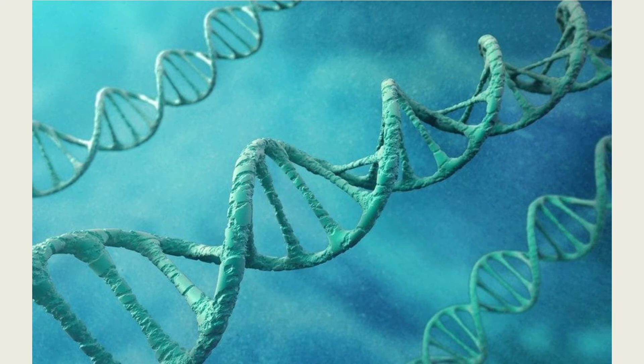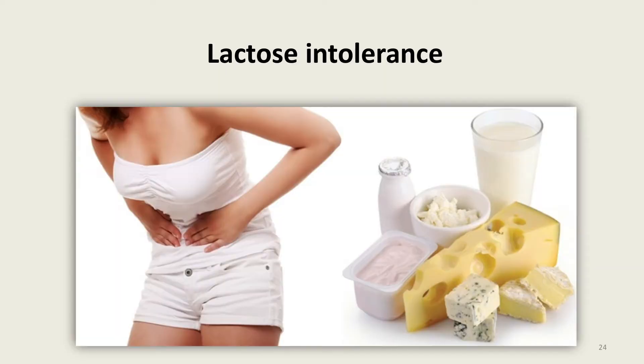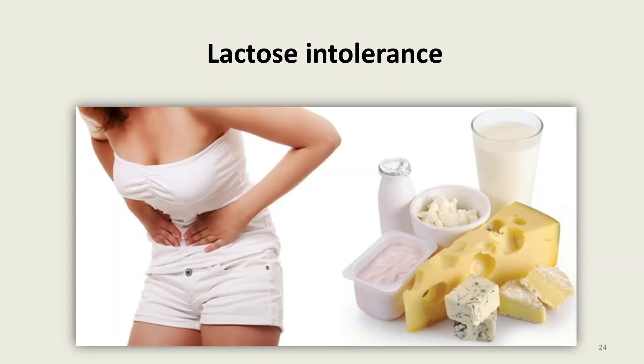Sometimes genes we inherit can make us susceptible to certain sicknesses. That means the genes we inherited from our parents do not protect us from things in the environment. Allergies are a good example of being susceptible to a sickness because of a gene we inherited. Allergies to peanuts, medicines like penicillin, and pollen, and also intolerance to lactose, are examples of genetic variation between people.